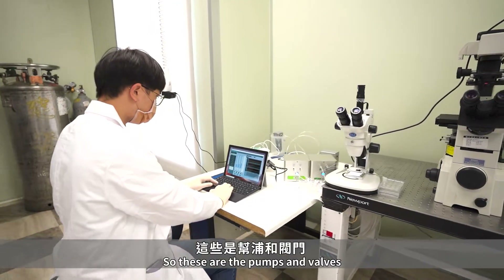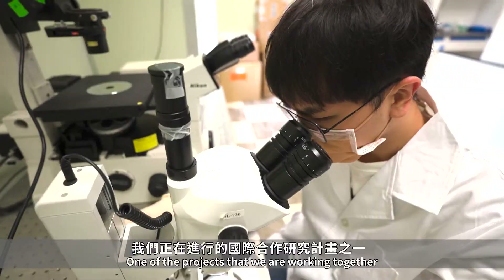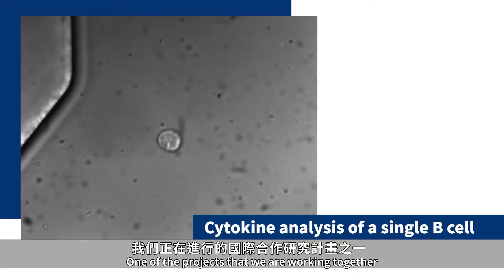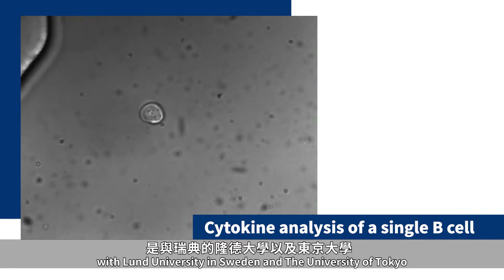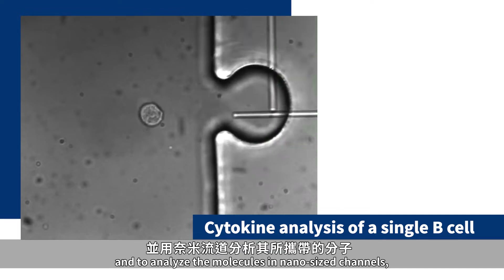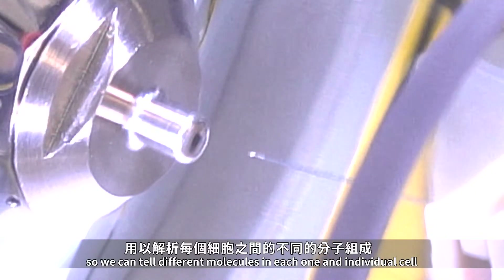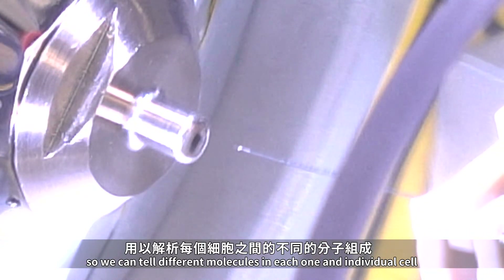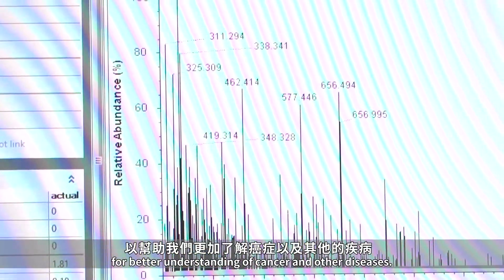These are the pumps and valves that we use to operate microfluid devices. One of the projects we are working on together with Lund University in Sweden and the University of Tokyo is to use nanofluidics to handle only one cell at a time and to analyze the molecules in nanosize channels. We can tell different molecules in each individual cell for better understanding of cancer and other diseases.